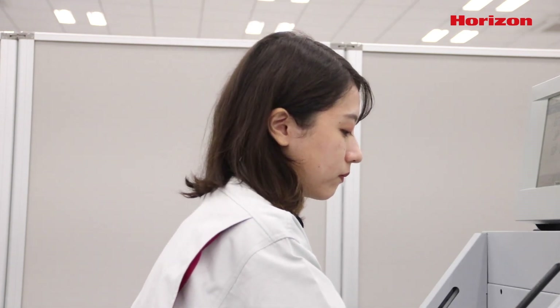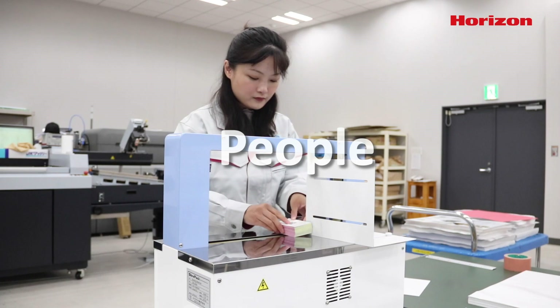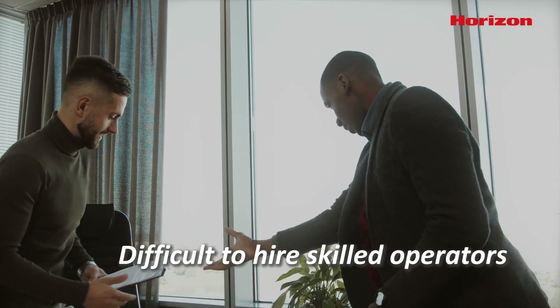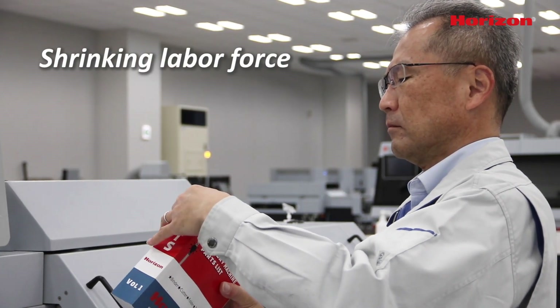The heart of any print shop or bindery is the people behind the machines — people who can produce high quality work that takes time to master. As experienced operators become harder to find and there are fewer people looking to replace them as they exit the industry,